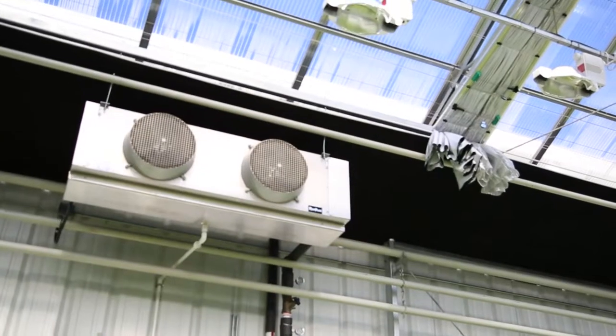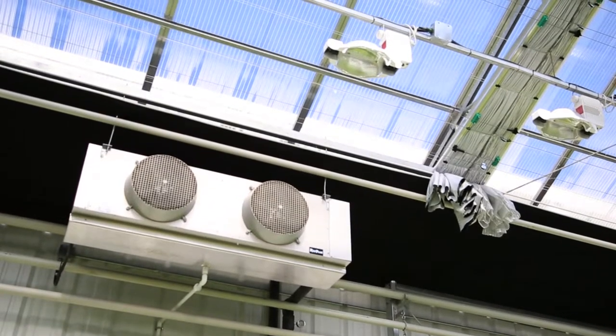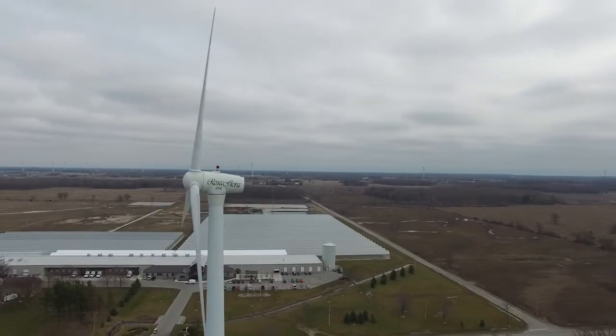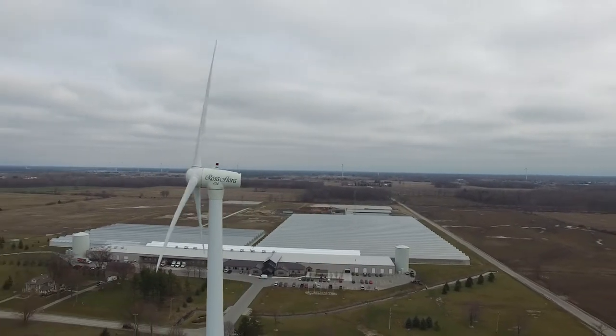As a company, we're forward-thinking. We're willing to make smart investments to improve the quality of what we grow, even if that requires double HID lights or air conditioning in the greenhouse. The wind turbine is part of one of our efforts to decrease our reliance on the grid.